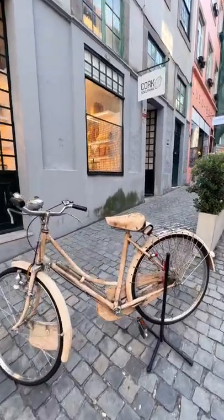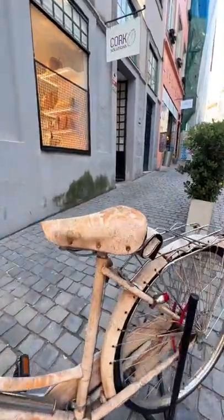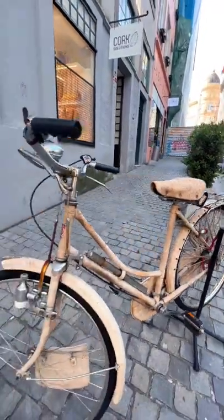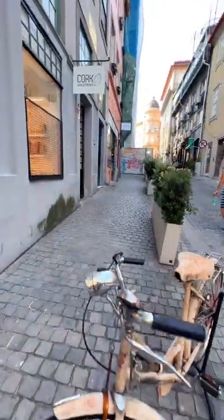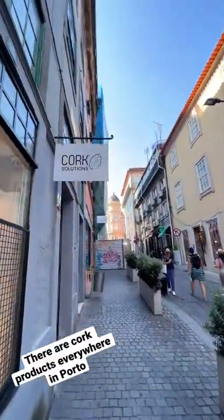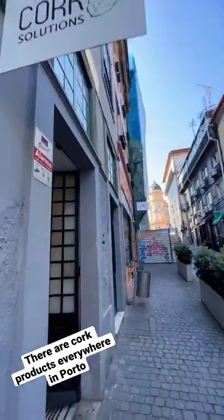This bicycle might look like it's covered in rust, but it's not — it's actually covered in cork. That's because we are in Porto, Portugal, where Cork Solutions is the largest manufacturer of cork.